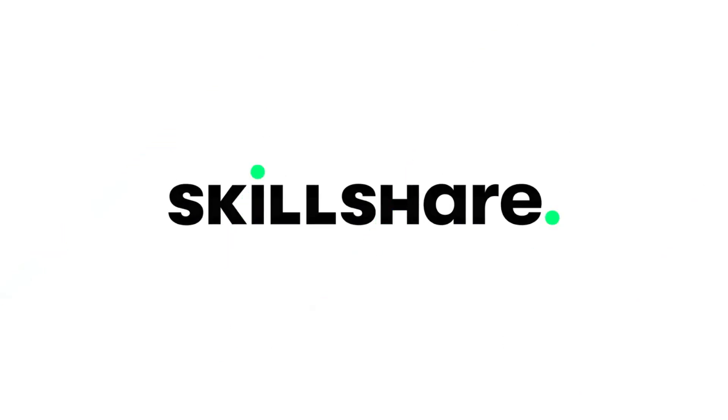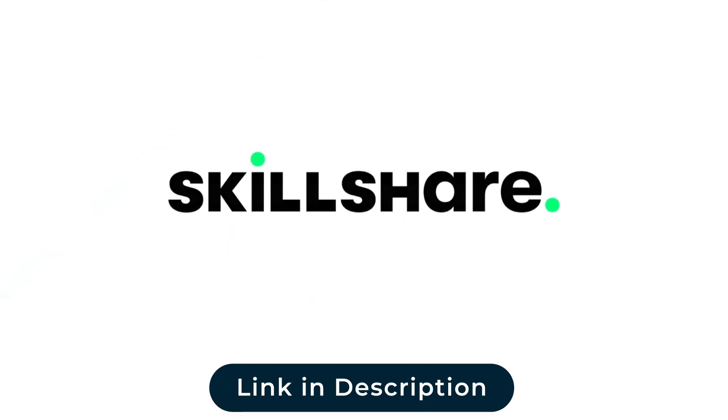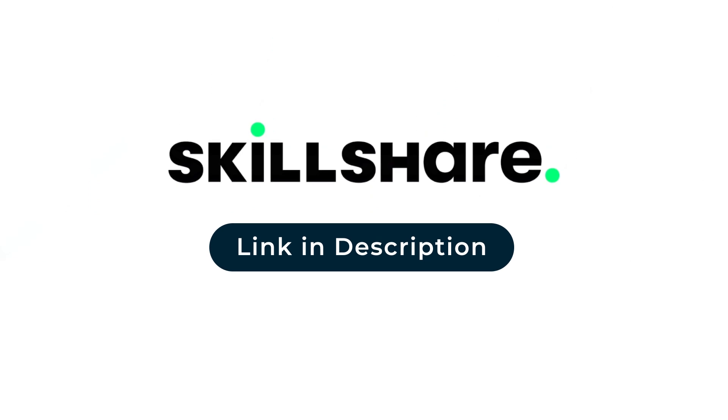This video is sponsored by Skillshare. The first 1000 people to use the link in the description get their first month free.